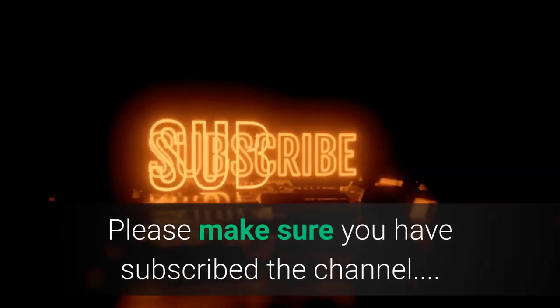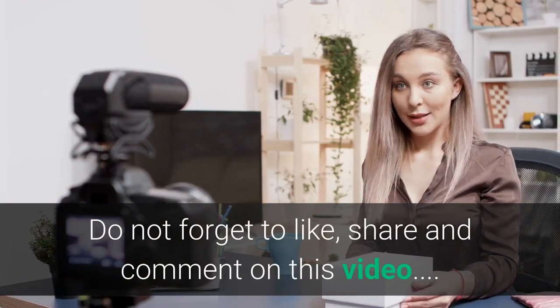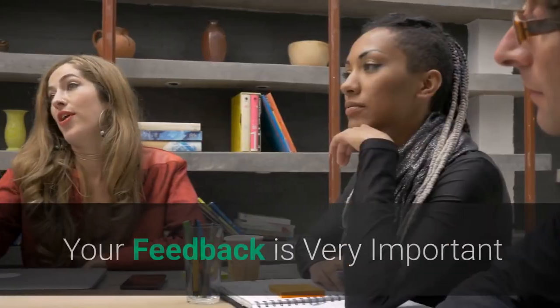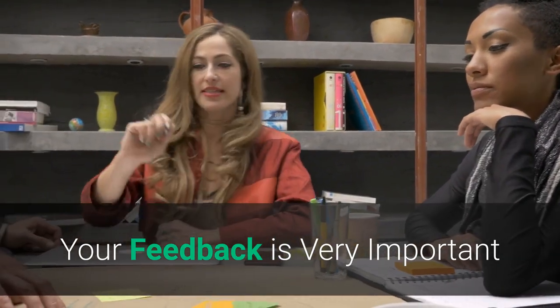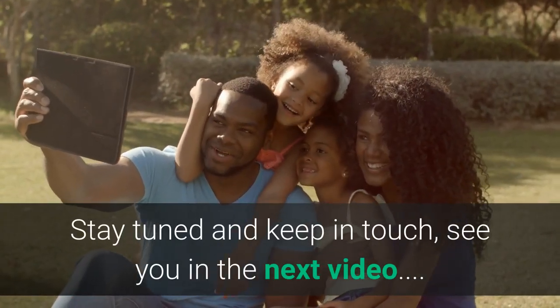Please make sure you have subscribed to the channel. Do not forget to like, share, and comment on this video. Your feedback is very important. Stay tuned and keep in touch. See you in the next video.